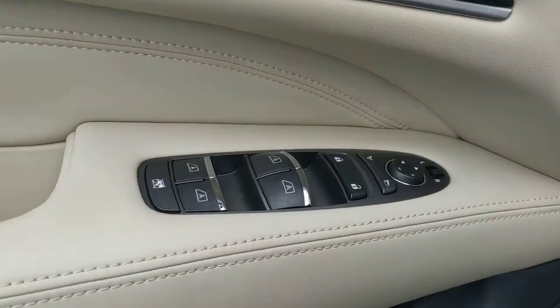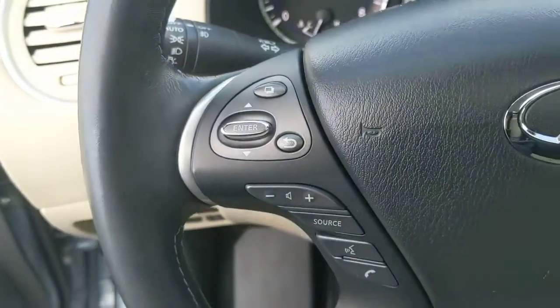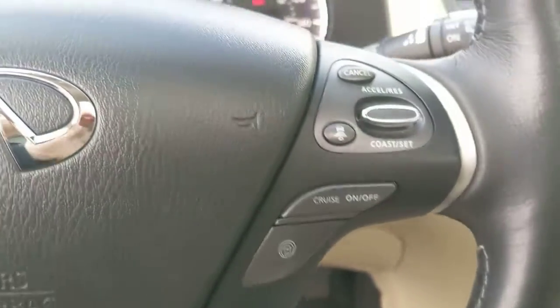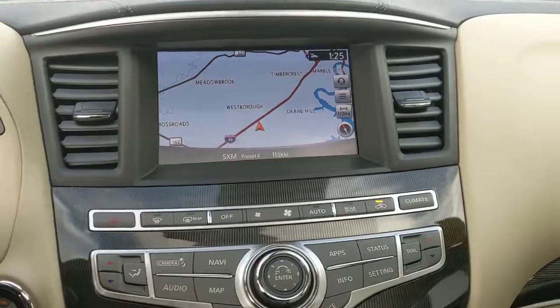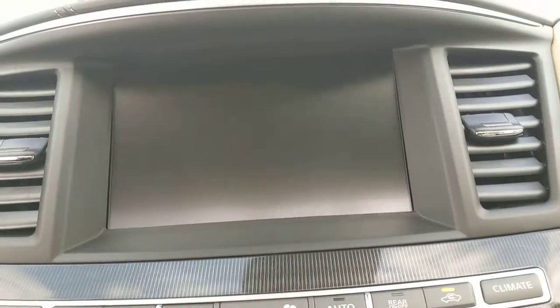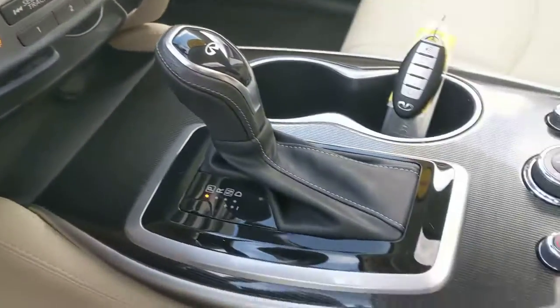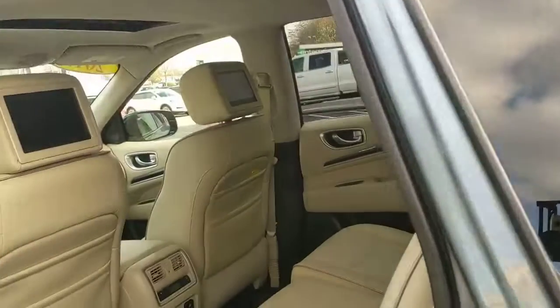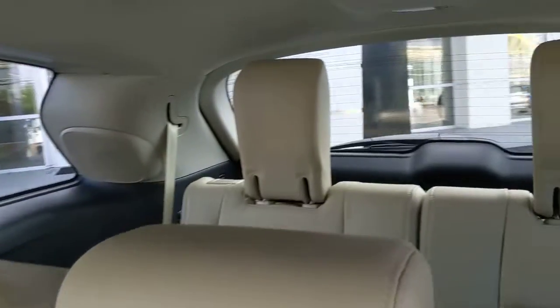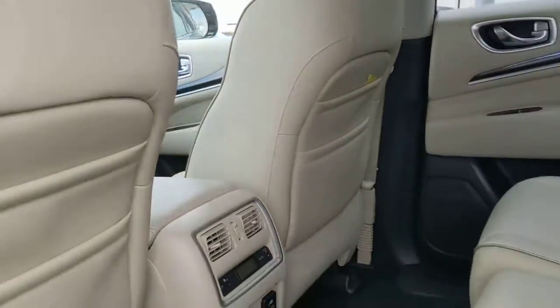Tastefully luxurious yet boldly versatile — that's the QX60. See for yourself when you take it out for a test drive. Our professional staff looks forward to giving you excellent service. Thank you for listening.